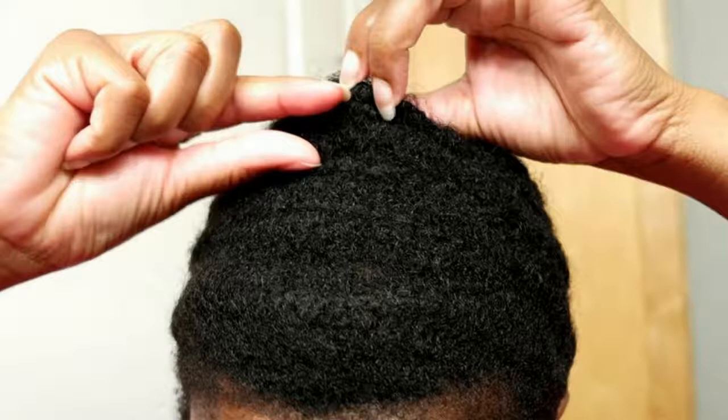Although Cornrows originated in Africa, many ethnicities can enjoy their health benefits and simplistic beauty. While getting Cornrows can be a short process, it's important to know how to take care of them once the design is completed. Failure to do so can result in hair damage and breakage.